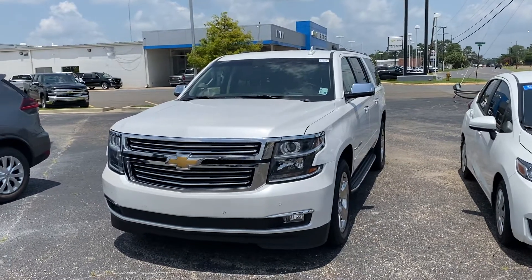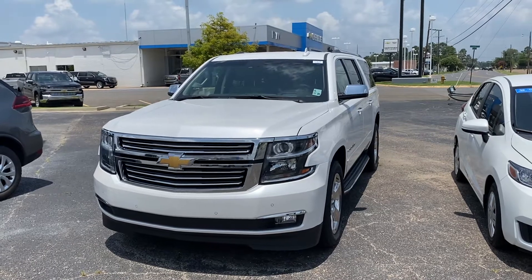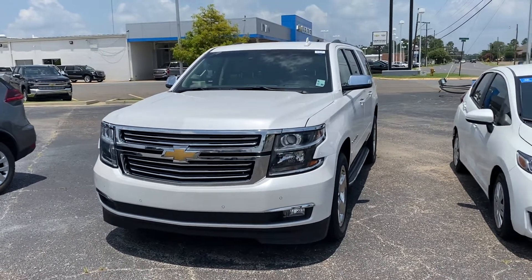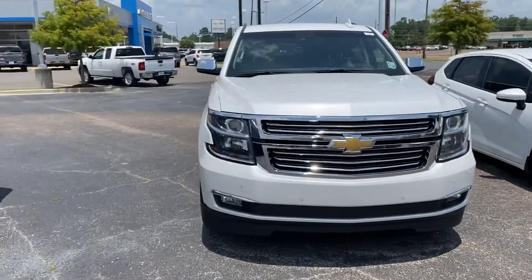Hey, this is Kyle over at Ryan Honda Monroe. Just wanted to shoot you a quick walk-around video of the 2017 Chevrolet Suburban Premier. It is the most loaded package — it's gonna come with all your bells and whistles.